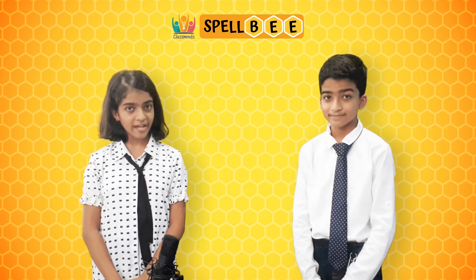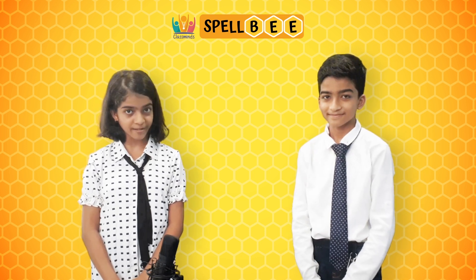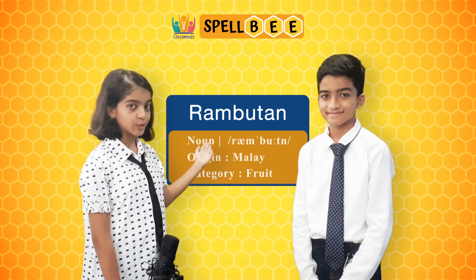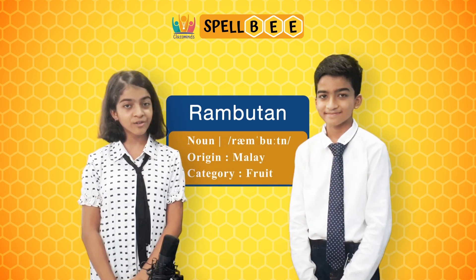The next word is rambutan. It is pronounced as rambutan and spelled as R-A-M-B-U-T-A-N. Rambutan is an exotic fruit that originates from a lion.